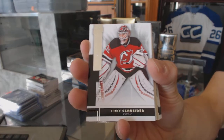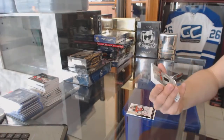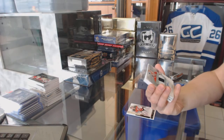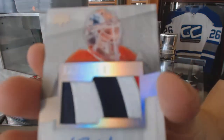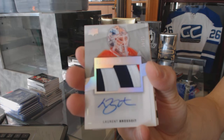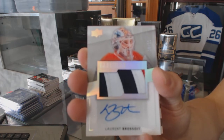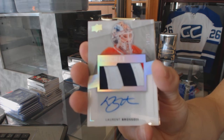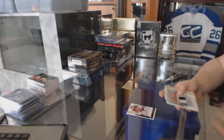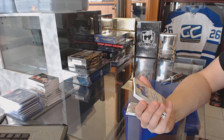We've got a three-color rookie patch auto silver numbered 25 of 25 for the Edmonton Oilers — Laurent Bressois. Also a rookie patch auto silver out of 25 for the Oilers.